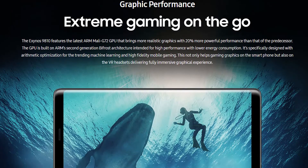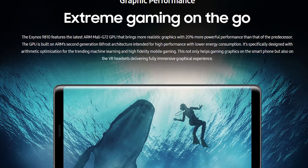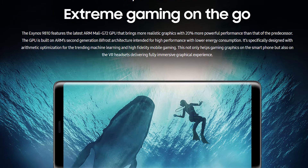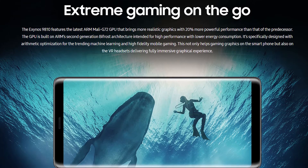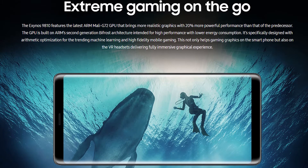Moving on to the GPU, the Exynos 9810 has a Mali-G72 MP18 GPU, though its clock speeds weren't disclosed. It's worth noting that the GPU core count is decreased from the Exynos 8895's G71 MP20, but the overall performance should still be faster.